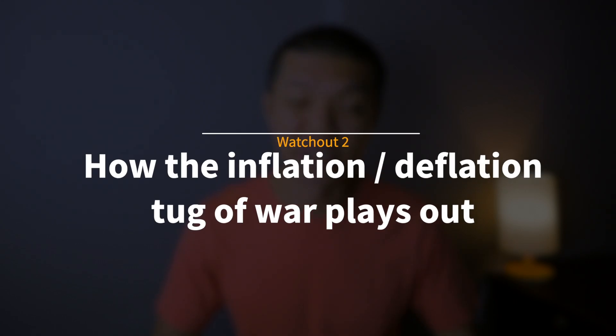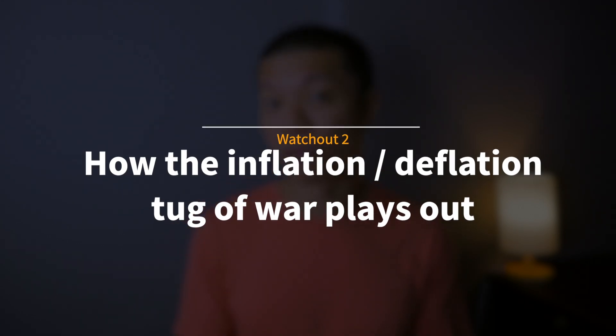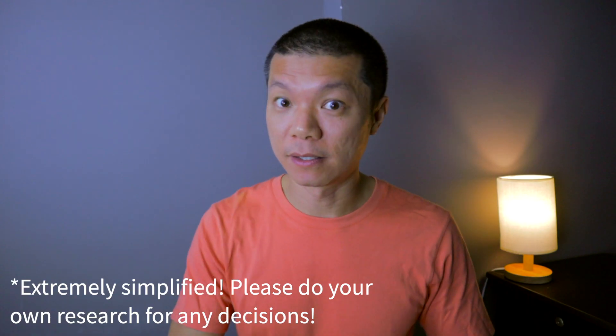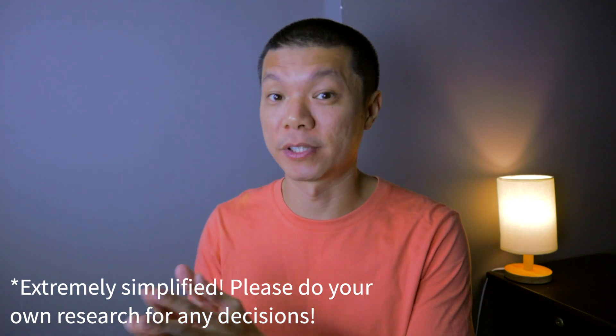The last thing I'm keeping track of is the inflation versus deflation narrative, because it has a huge influence on how your portfolio might perform going forward. Simply put, in an inflationary scenario people believe that interest rates — specifically the US 10-year yield — will continue to go up, and if they do, it would really hurt growth-oriented stocks while benefiting value-oriented stocks.